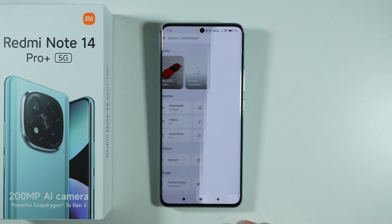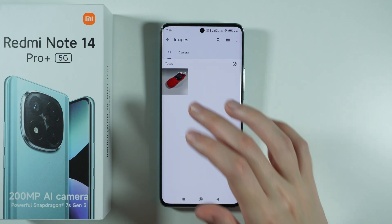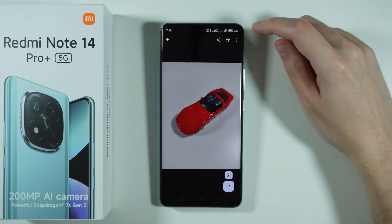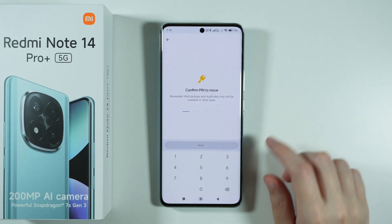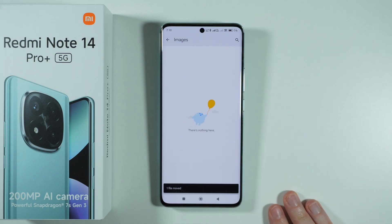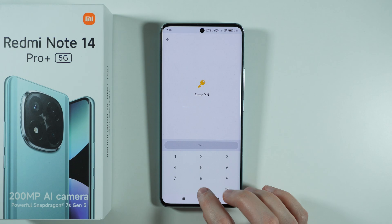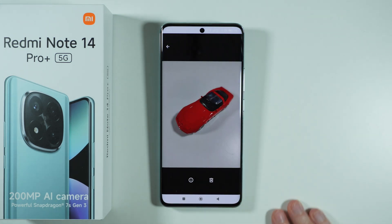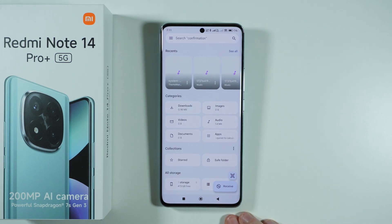For instance, we can go to Images and hide an image in that folder. Tap the three dots in the top right corner and choose Move to Safe Folder. After entering your password, the file will be moved there. To access it, enter the code and you'll have access to your file.